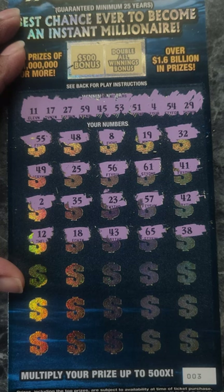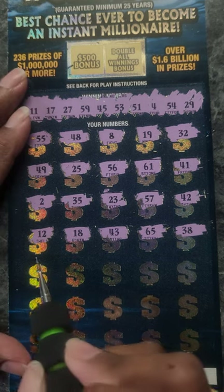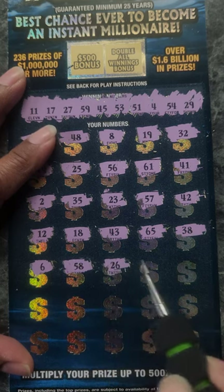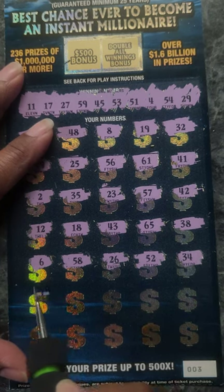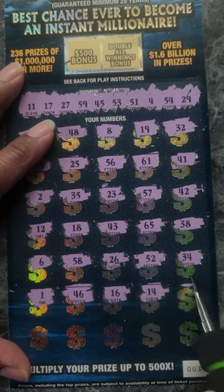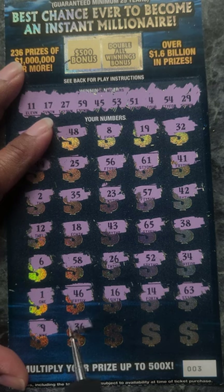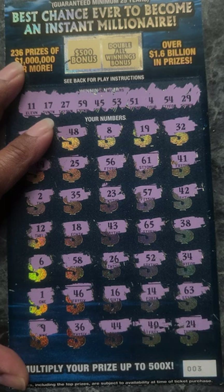$65, 38, 6, 58, 26, 52, 34, 1, 46, 16, 14, 63, 9, 36, 44, 40, and 24.